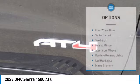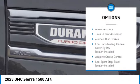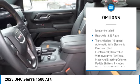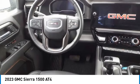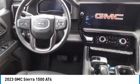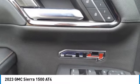Here are some of this vehicle's great options: four-wheel drive, turbocharged, tow hitch, heated mirrors, aluminum wheels, daytime running lights, LED headlights, mini spare tire, front all-season tires, and four-wheel disc brakes. Searching for a dependable vehicle that looks great too? You found it.